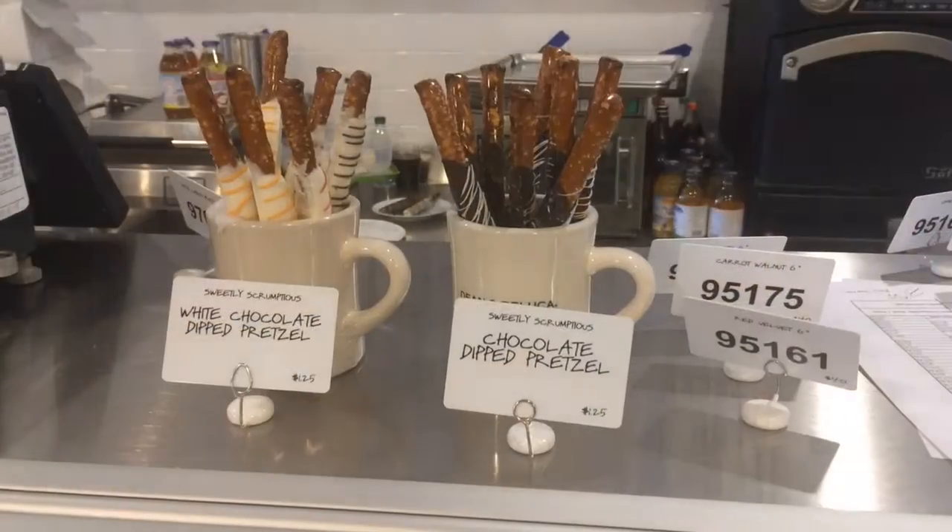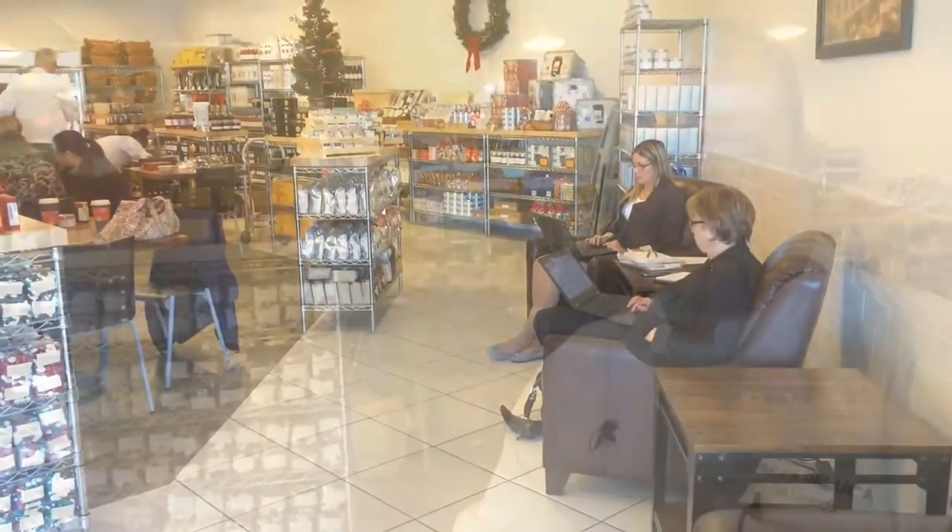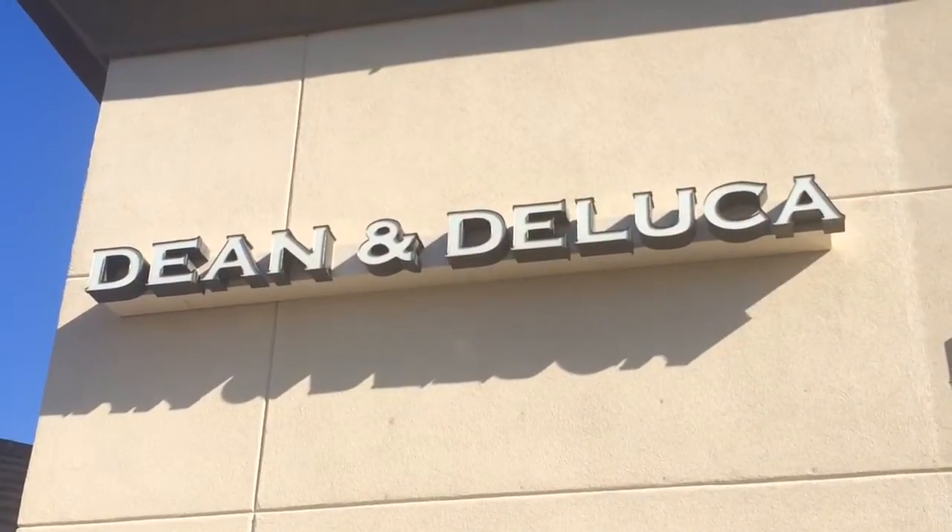As far as our assortments go, we have a full packaged foods department, candy, coffees, teas — we've got all that and we're ready for you. Our grand opening is on the 19th of November, Thursday next week. We hope to see you over the next week and months to come.